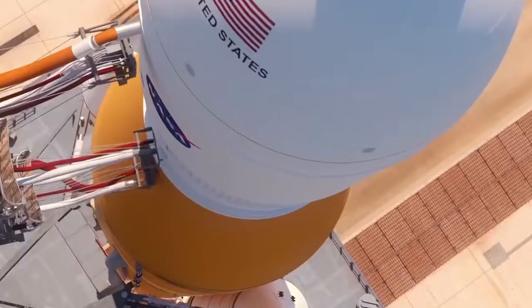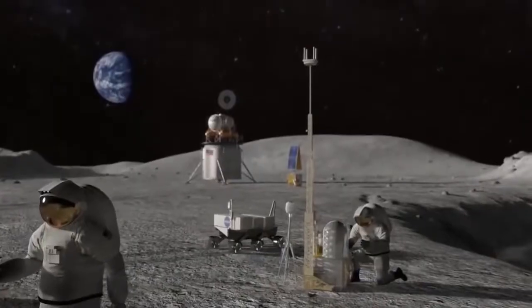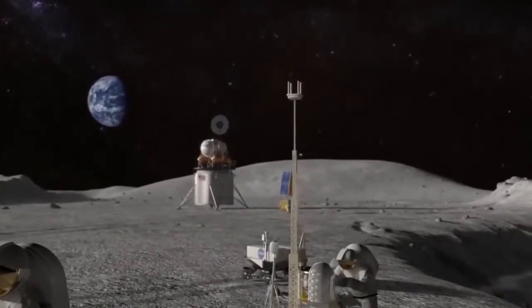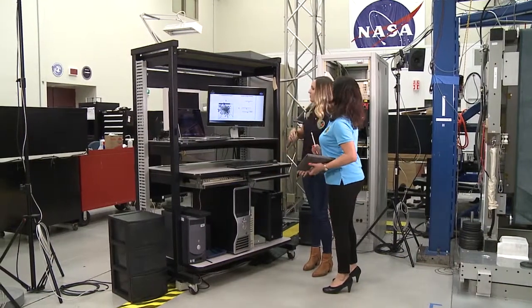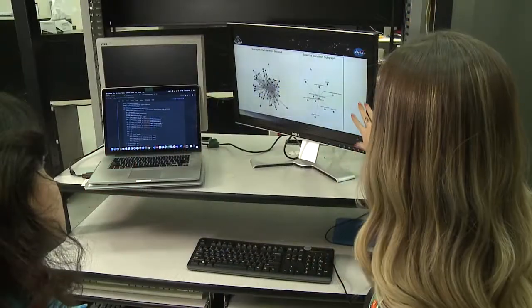I'm Alex Shuppelman and I'm a robotics and computational modeling engineer working with the Cross-Cutting Computational Modeling Project at NASA Glenn Research Center. As NASA moves forward with its Artemis program to return humans to the moon and establish a sustainable presence there, scientists and engineers at Glenn Research Center are using sophisticated computational modeling techniques to understand risks to astronaut health.